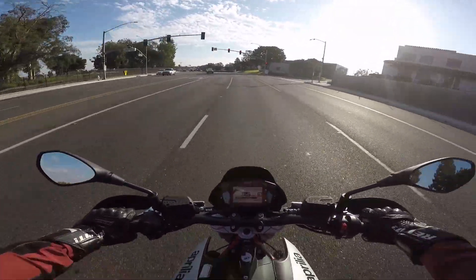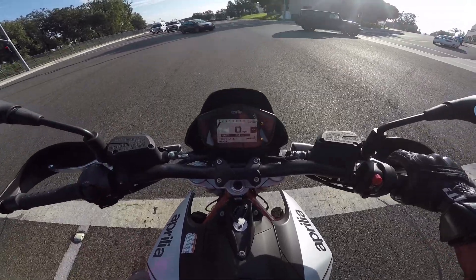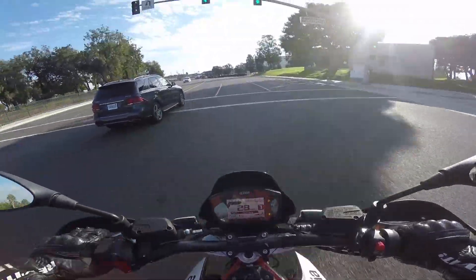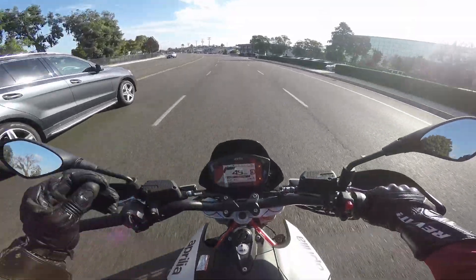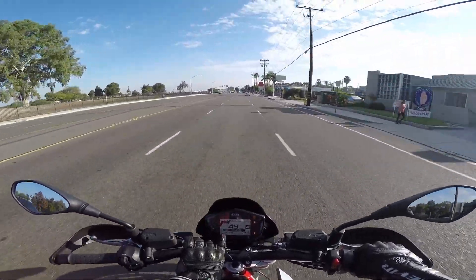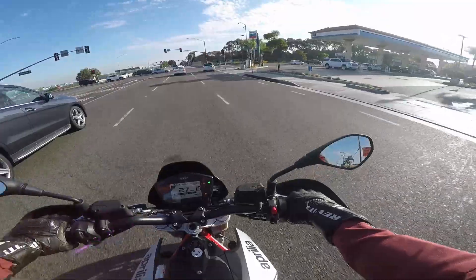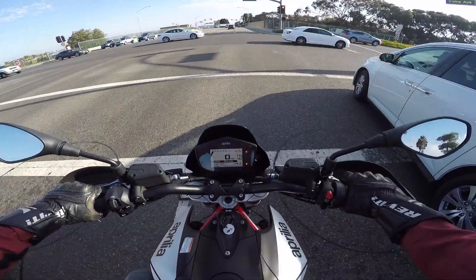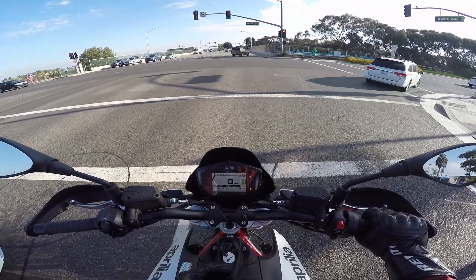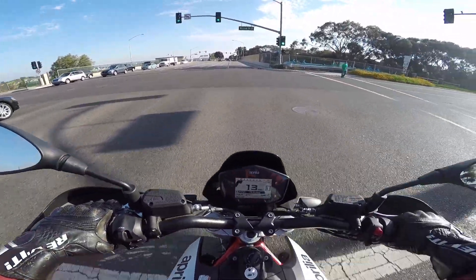At a stoplight, let's talk about this dash. 4.3-inch TFT display, a little bar tack across the top, and a bunch of readouts like instant MPG — all the mumbo jumbo you'd expect. There are throttle modes; I have it in Tour right now because that's what I prefer. Traction control, which I have off — you know me. It's a mighty handsome dash, and it inverts colors at night so the background is black and the digits are white so it's not so bright. Pretty smart.